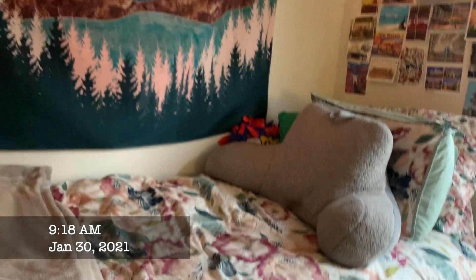Good morning! Today is January 30th and I'm going to be filming this morning routine for you of what I normally do as a college student. Good morning everyone, here is a little span of my room.